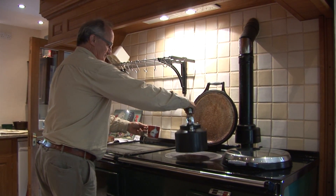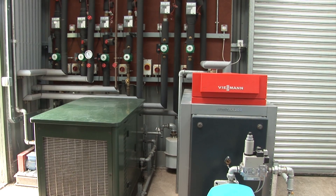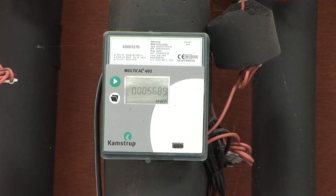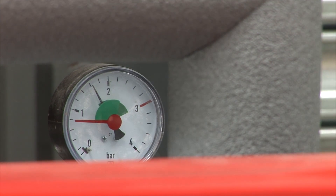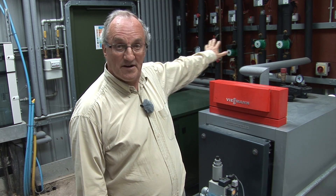The second use for the biogas is this little engine here, which is what we call a combined heat and power unit — it produces electricity and heat from the biogas. Thirdly, in this room we have a biogas boiler which produces heat. Some of that heat is used for the anaerobic digestion process itself, and the rest is used for district heating around the buildings about 50 meters away.